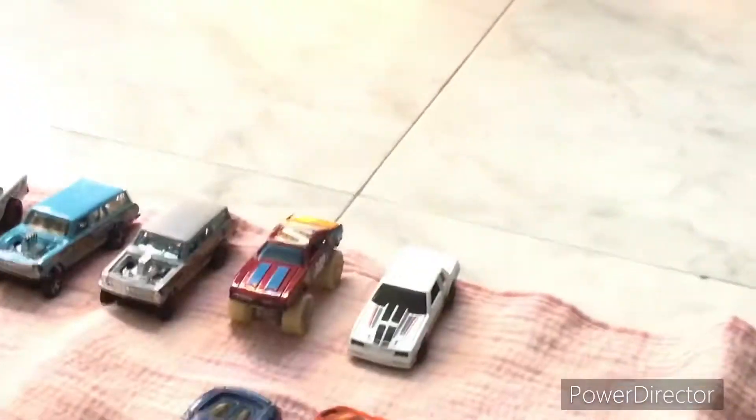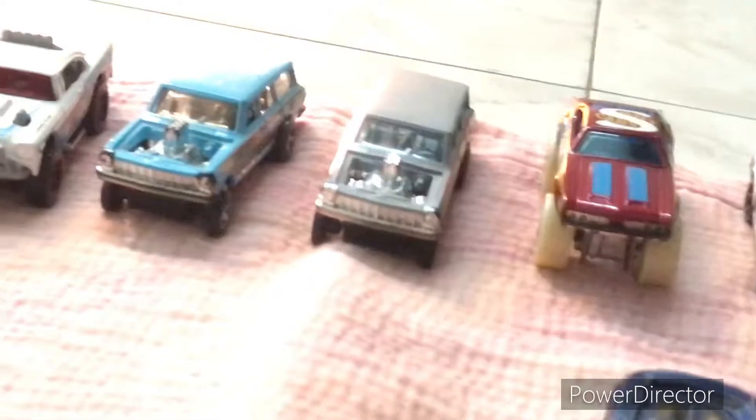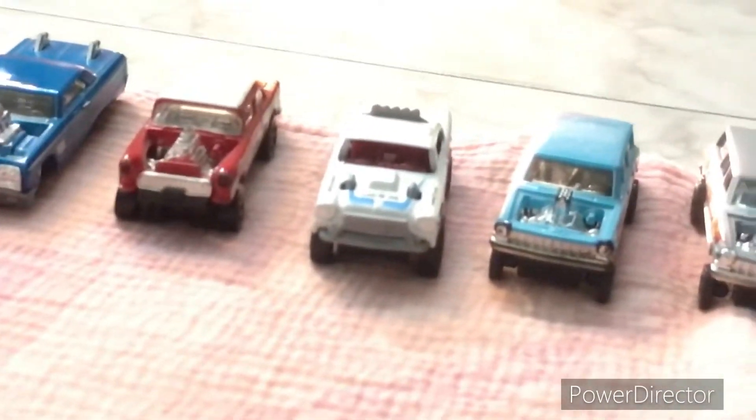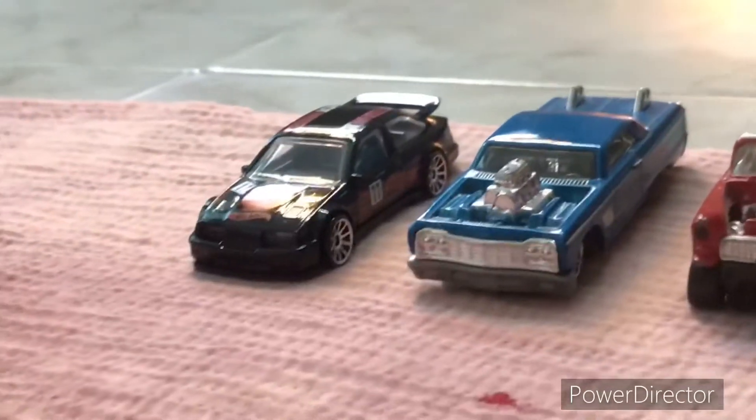Moving on to the American section. We have a Monte Carlo, an old Oldsmobile W30, two Chevy Nova Yenko Blazers, two Valiants — one is a bigger Valiant — and we have a Brandon's Gasser, an Impala, and a Cosworth.